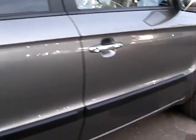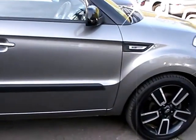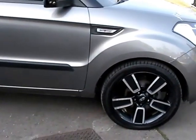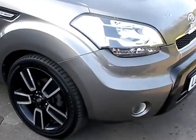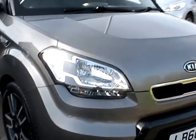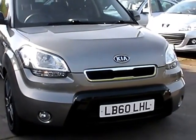We'll MOT and service the car for you when it's sold. Finance is available via our online calculator. Part exchange is welcome. The car has been HPI and mileage checked, and we also include a free 12-month AA membership. Available at Cantilever Car Centre, Station Road, Latchford, Warrington, Cheshire.